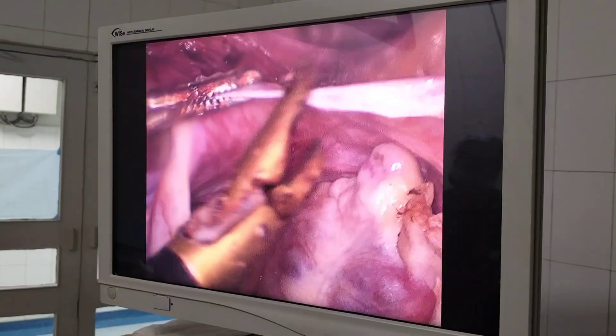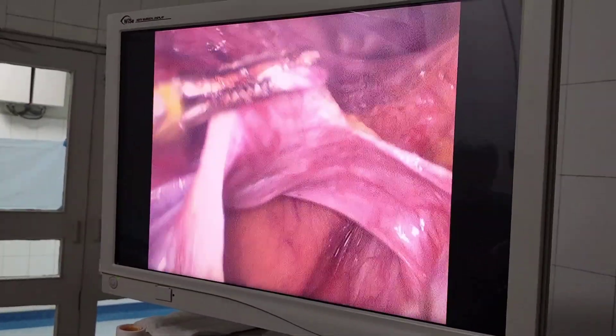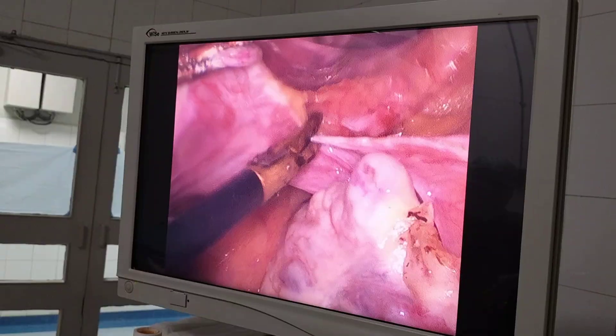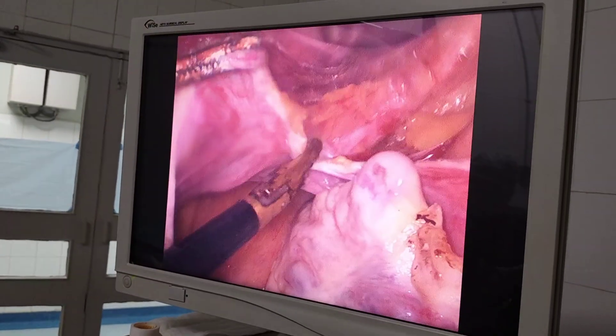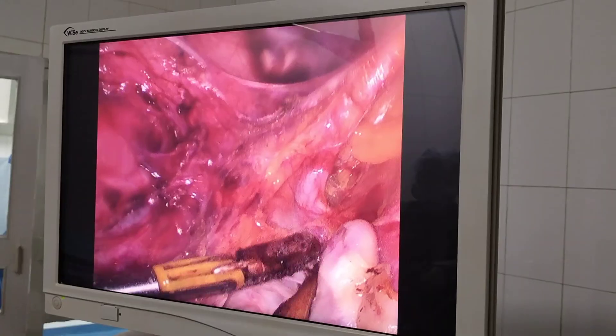Routine post-operative care was provided with antibiotics and painkillers, and the patient was mobilized soon after. Since the patient was anemic, one unit of blood had been given before surgery, one unit was transfused during surgery, and one unit of FFP was also administered.